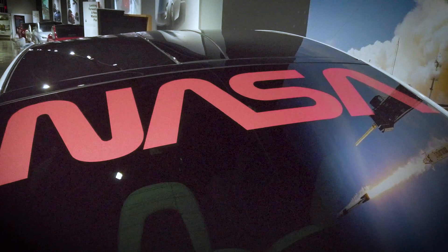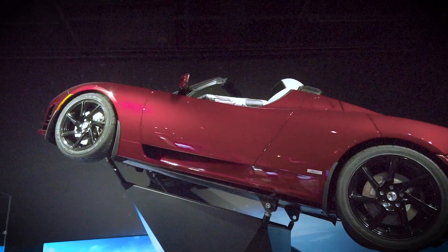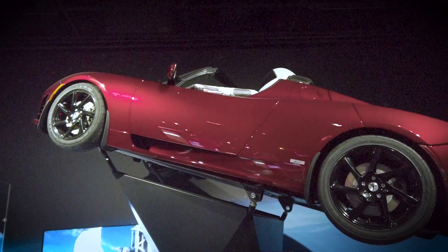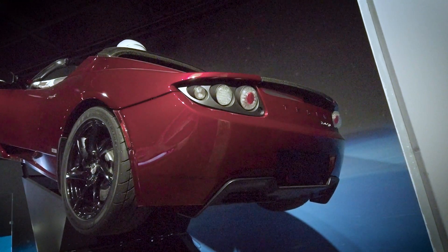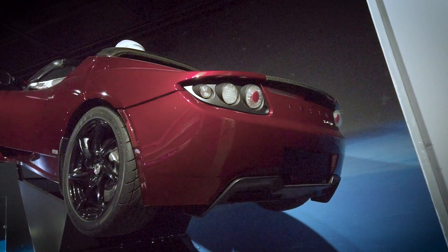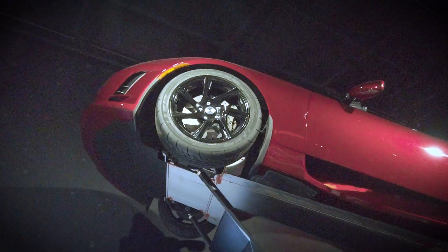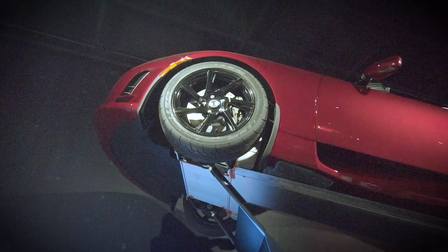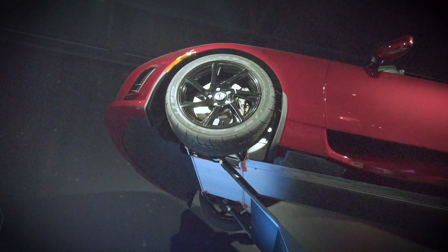In February of 2018, Elon Musk's personal Midnight Cherry 2010 Tesla Roadster became the payload for the test flight of SpaceX's Falcon Heavy rocket. A mannequin named Starman, wearing a SpaceX space suit, was positioned in the driver's seat and the Roadster was filled with items that speak to Musk's enthusiasm for space and science fiction, including a copy of the novel Hitchhiker's Guide to the Galaxy. The car was launched into space and entered an elliptical orbit around the sun, where it remains to this day. Here we've created the Roadster payload, complete with Starman.